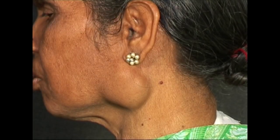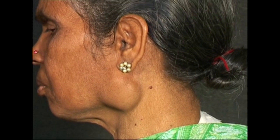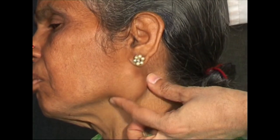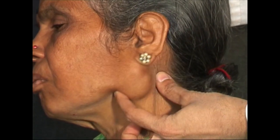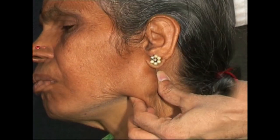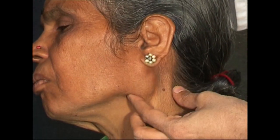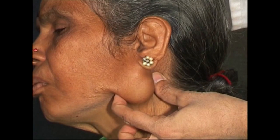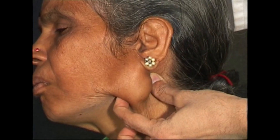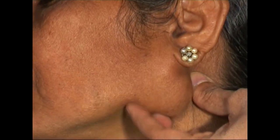This swelling is over the anatomical position of the parotid gland. When I push it towards the ear, it moves under the earlobe and the earlobe is elevated. This is a confirmatory sign of a parotid swelling. Other swellings like lymph nodes, subcutaneous lipomas, or sebaceous cysts will not raise the earlobe like this.